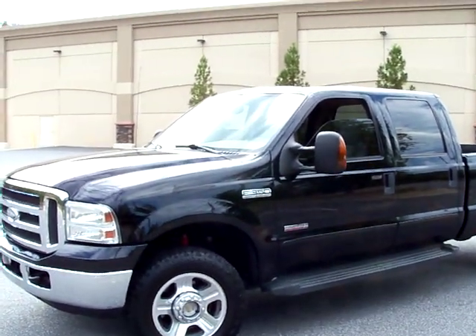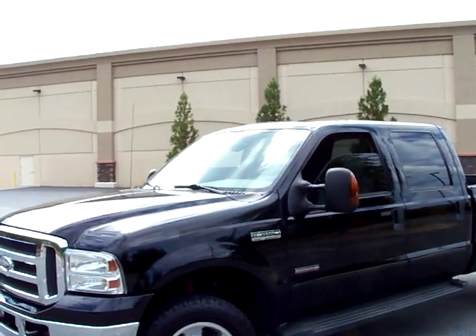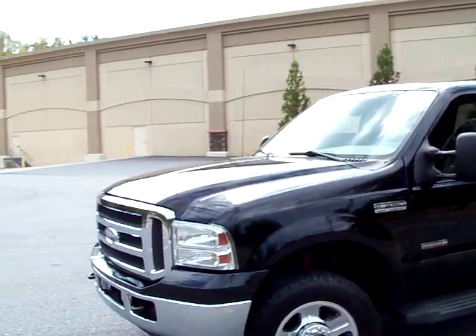Truck is black on tan, loaded up, got some roof. It's got the rear sliding window option, but it doesn't work. It could be a fuse or a motor — I haven't checked it.